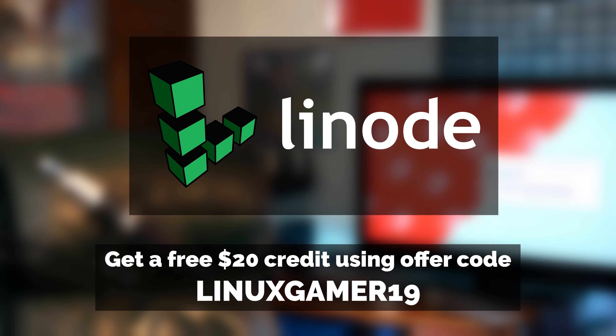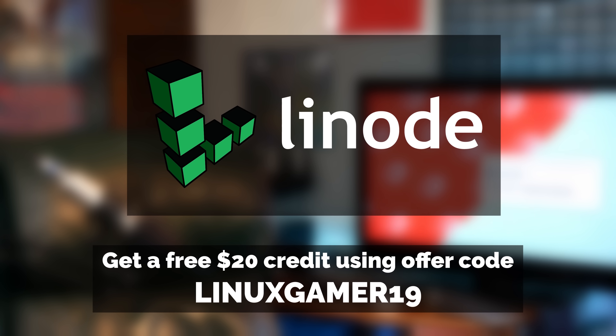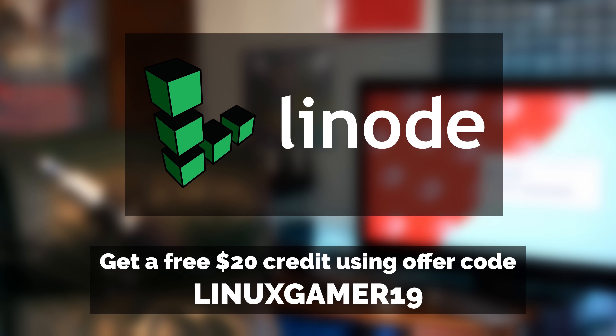This video is brought to you by Linode. Get a free $20 credit by using the offer code LinuxGamer19 at checkout.